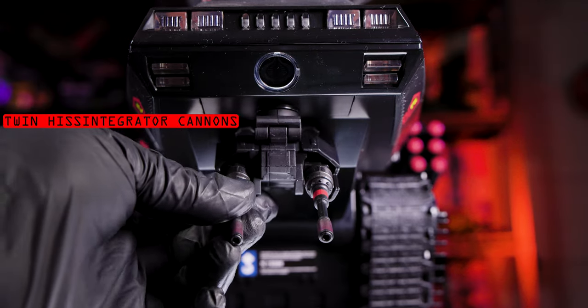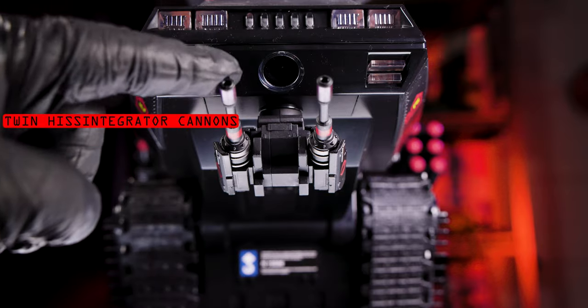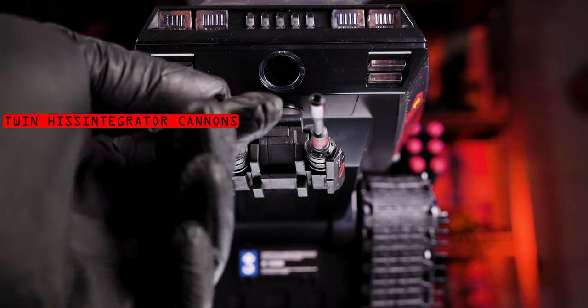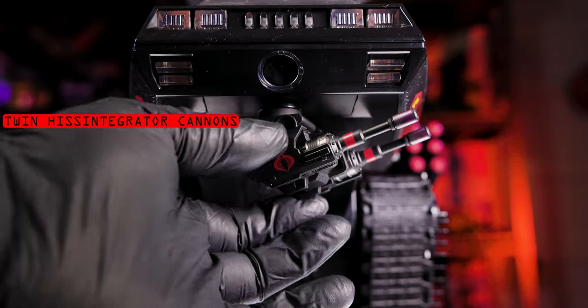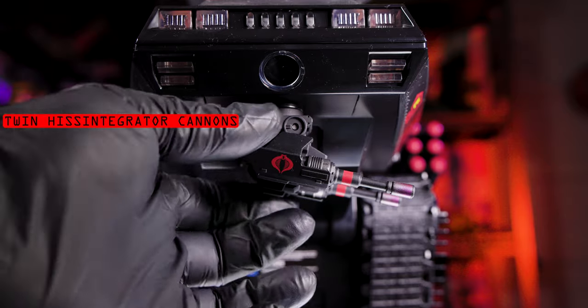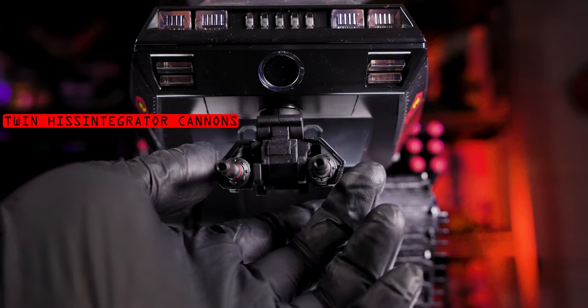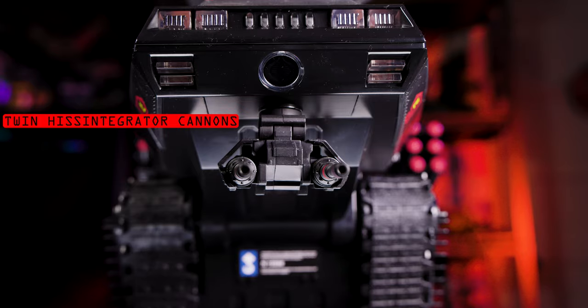One thing I've had difficulty with is keeping dust off of this thing, as it is really smooth plastic and was shipped with a fairly staticky cling wrap which made the whole thing a dust magnet for every tiny piece of lint floating through the air. Between almost every take I was hitting the whole tank with a feather duster and a microfiber cloth so it didn't look like it was fighting a losing war with the dryer lint trap.